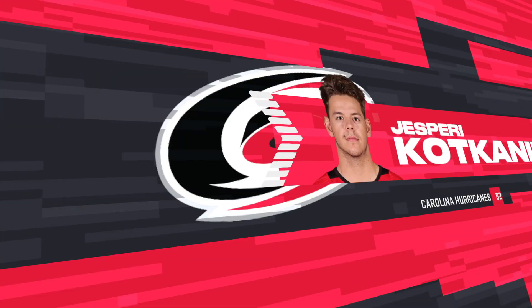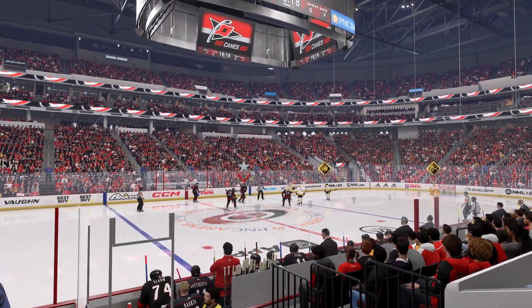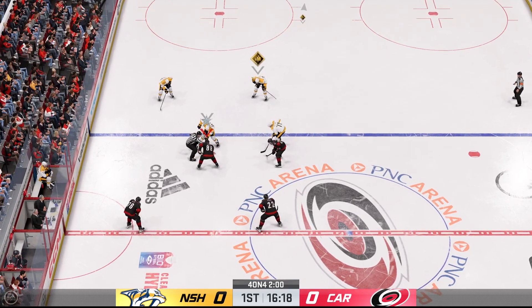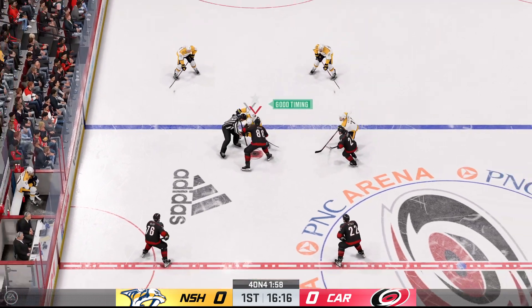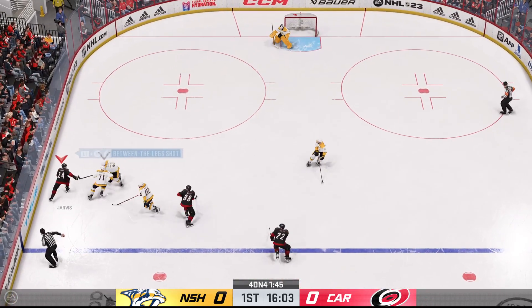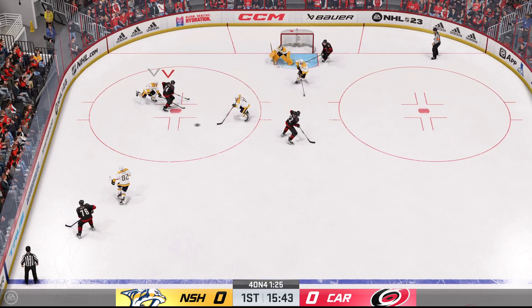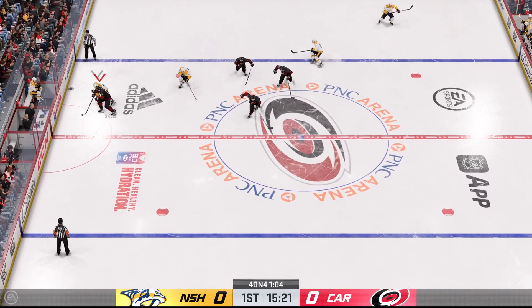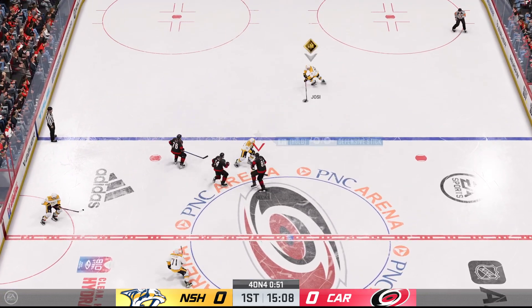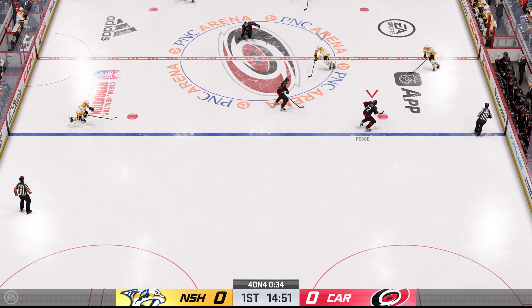Looks like a couple of penalties coming up — one for each side. The officials are being kind here, they could have thrown a whole whack of guys in the box after that mess, but it's just one aside. There's a little help from your friends right there from off the wing coming up with the puck. The Predators get a hold of the puck in their own end. Poked away at center by Shea, handles the pass at center.